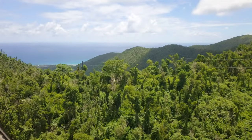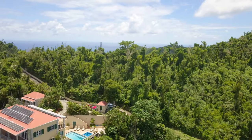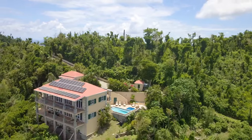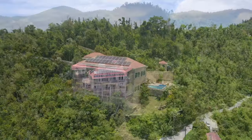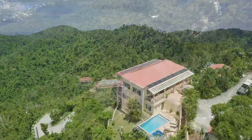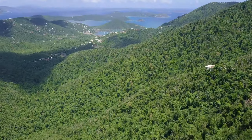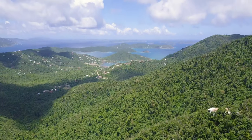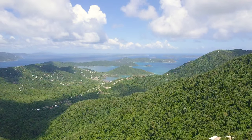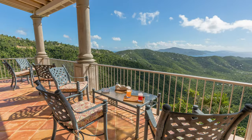Drake's View is conveniently located Mid-Island, an eighth of a mile off Centerline Road as it descends towards Coral Bay. The villa rises off the Bordeaux Mountain Rainforest with a spectacular view 950 feet above Coral Bay, the East End, and the 14 Islands of the British Virgins. This is one of the most beautiful vistas in the Caribbean.